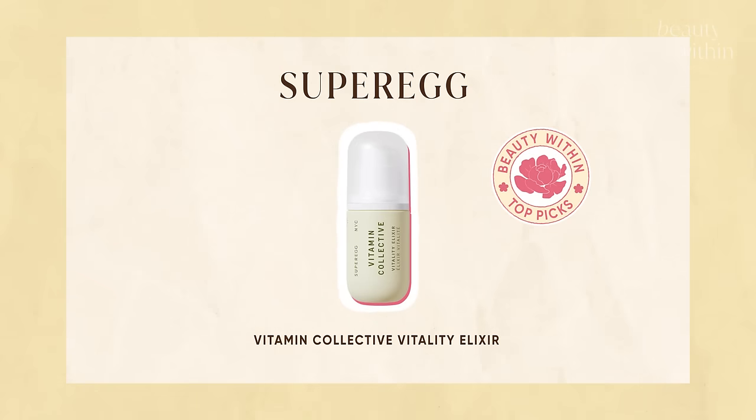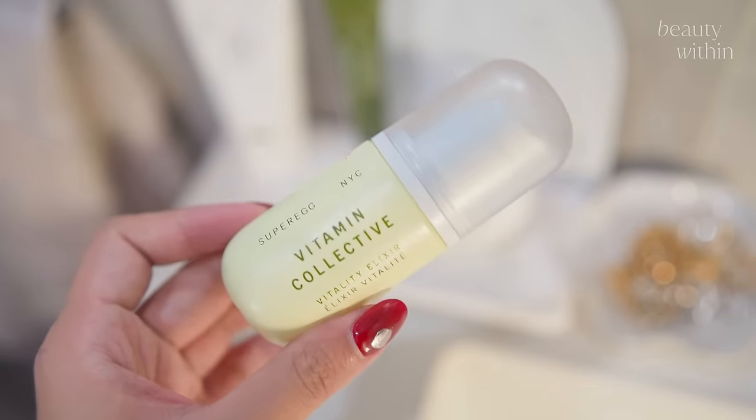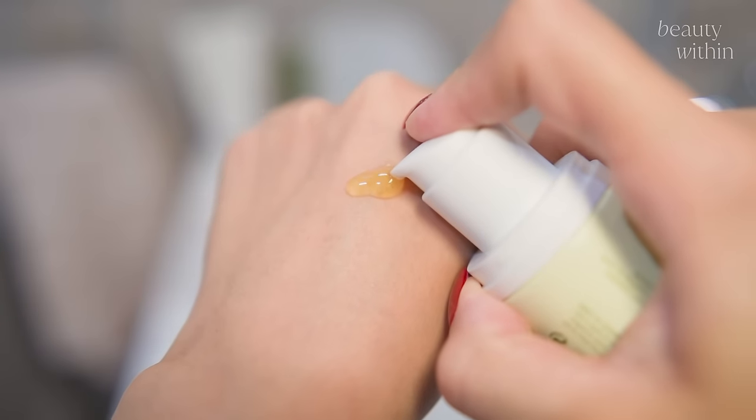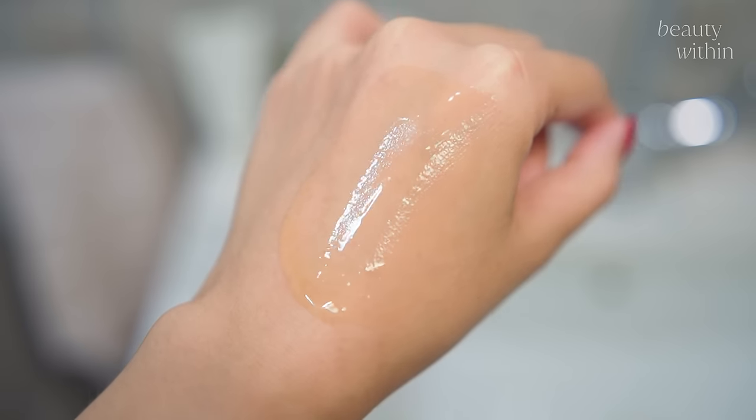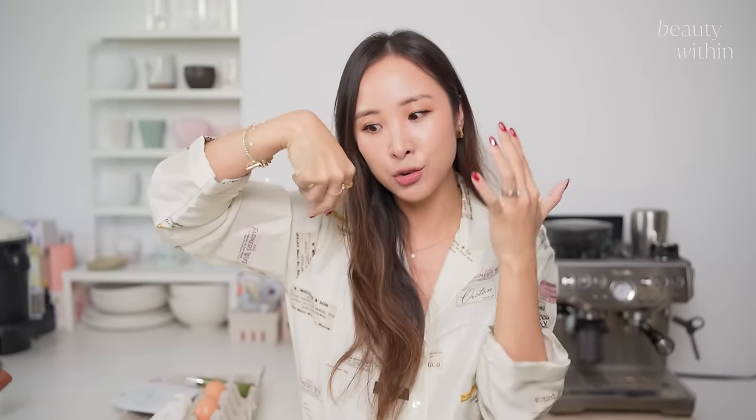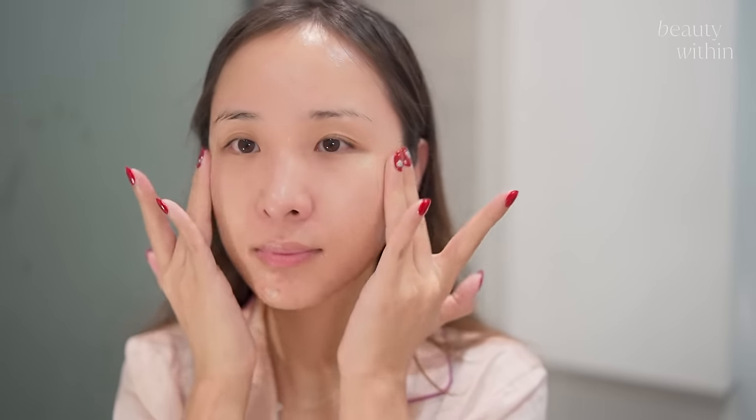Then there's this one — I haven't been able to stop using this. It's the Vitamin Collective Vitality Elixir. It's in packaging almost like a vitamin capsule. What gives it this orange color is astaxanthin — one of the most powerful antioxidants, found in anything with that bright orange color, from crab to carrot. Although it's a gel, it's got little microcapsules of oil that burst on your skin, giving the perfect water-to-oil ratio. I feel like this has just completely evened out my skin.